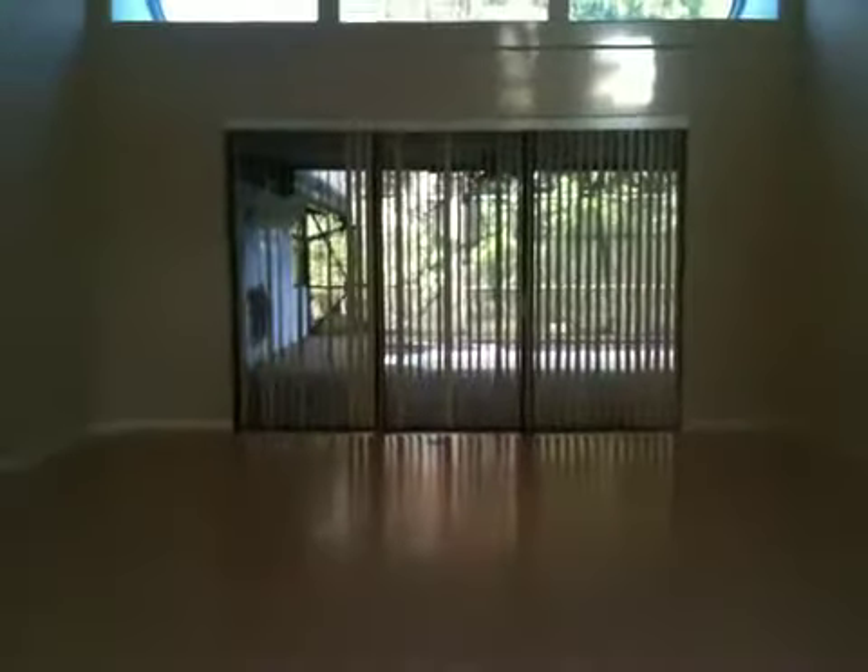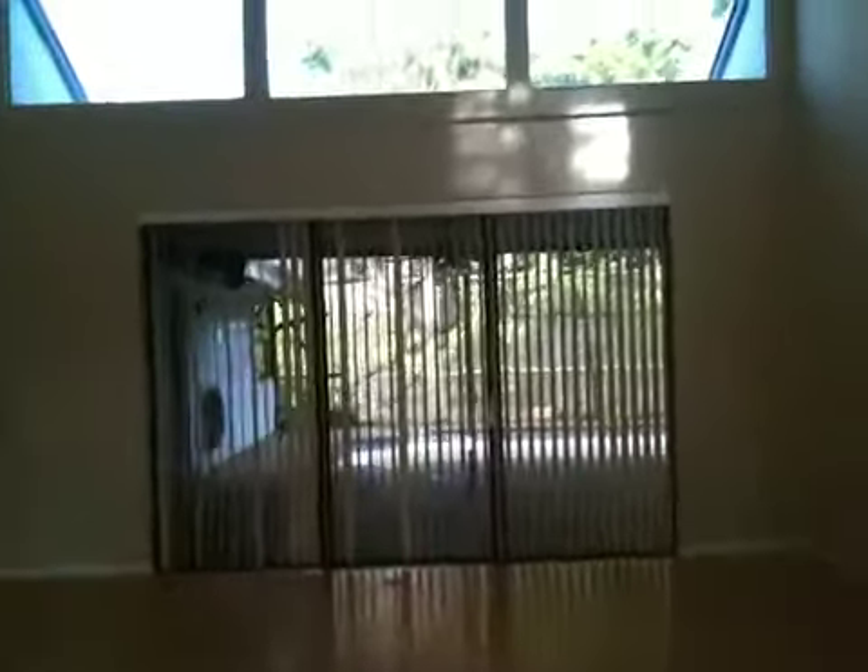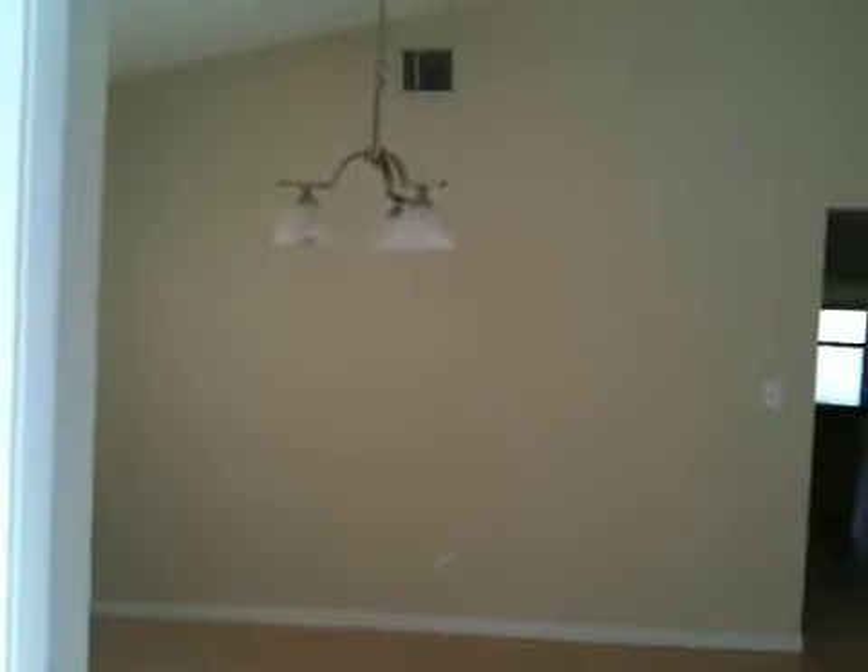We're walking into the formal living room with high ceilings, very light and airy, and a dining room area right here.